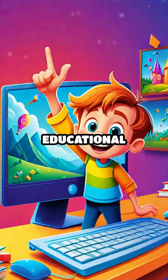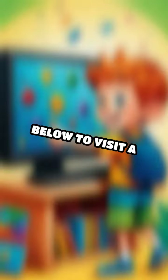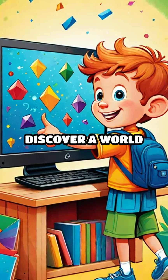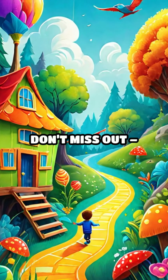Looking for more fun and educational activities for your little ones? Click the link below to visit a website with exciting, engaging items perfect for young children. Discover a world of learning and play that your kids will love. Don't miss out — explore now!